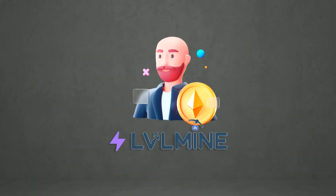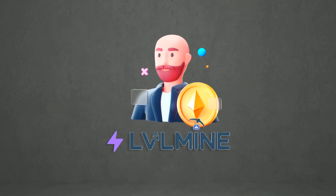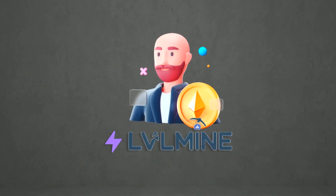Hello everybody. Today I'm going to talk about Levelmine, a cloud mining service that I've personally tested. Let's see how it works and whether it's really possible to make money with it.